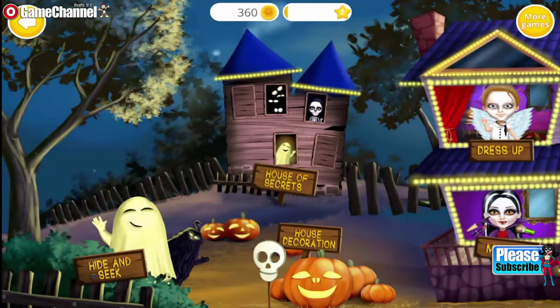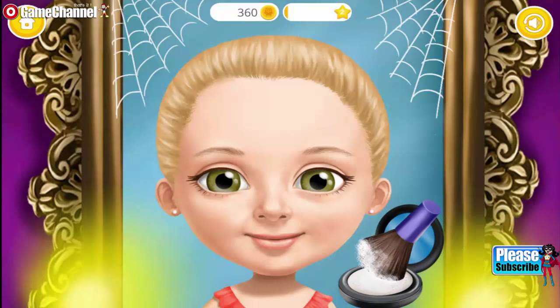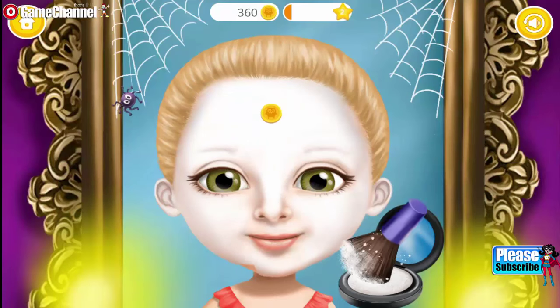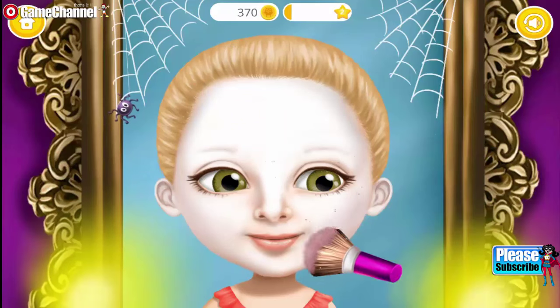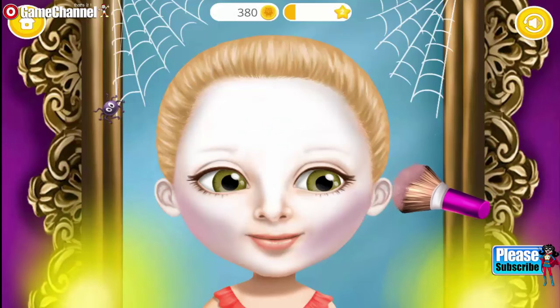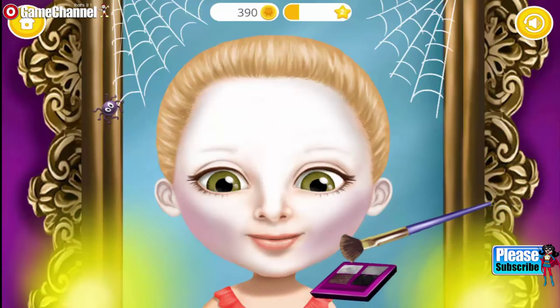Welcome to my house. Let's powder my face. Now add some violet shades. Very nice!